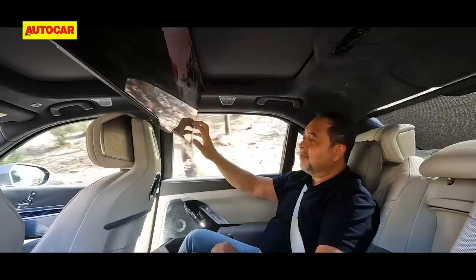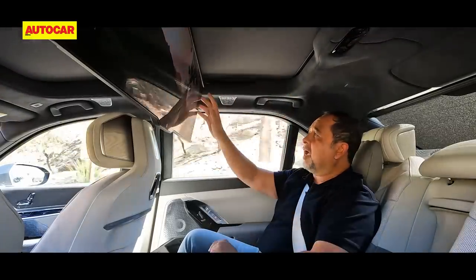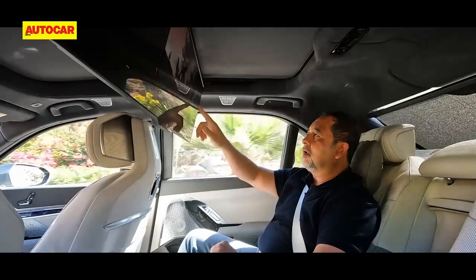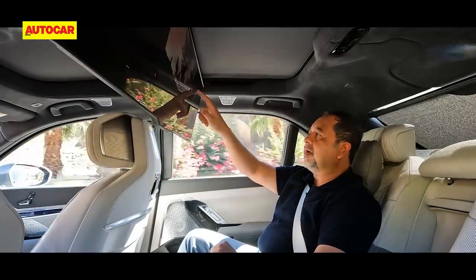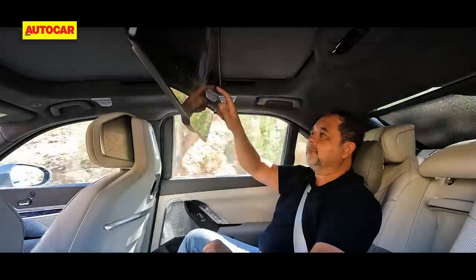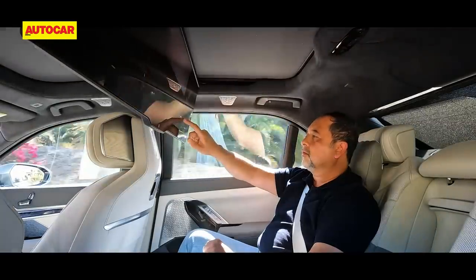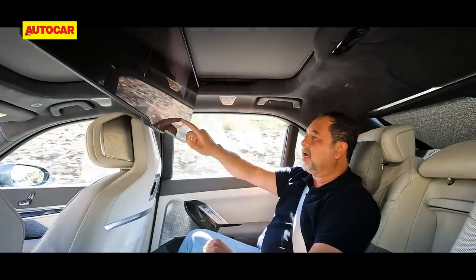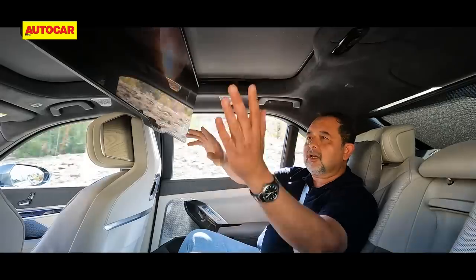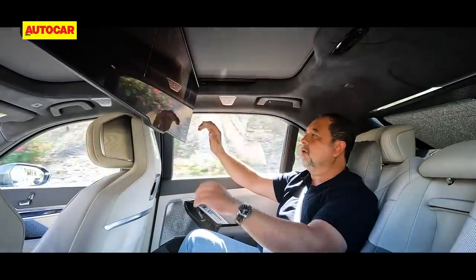With the Bowers & Wilkins system the sound can go really loud. I can adjust the aspect ratio of the screen, make it smaller, shift it towards the right to help me view it better, bring it closer or take it back. I can shift the position of the display towards the left for the left passenger or towards the right for myself.